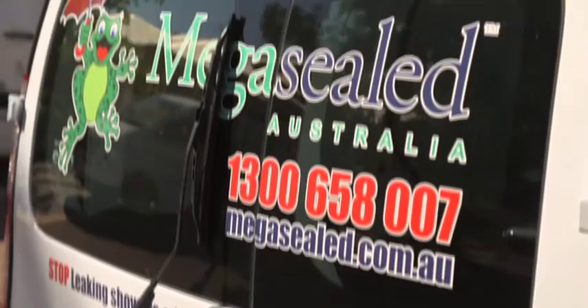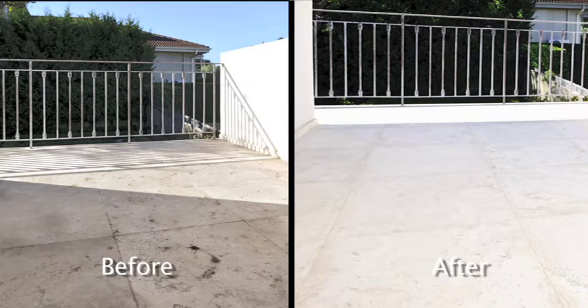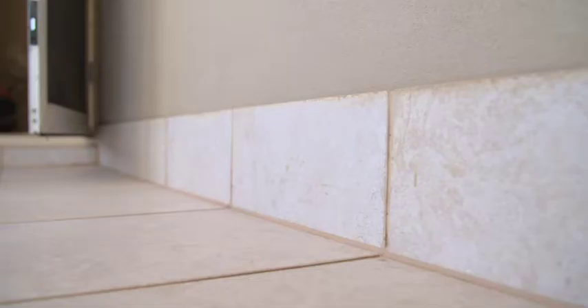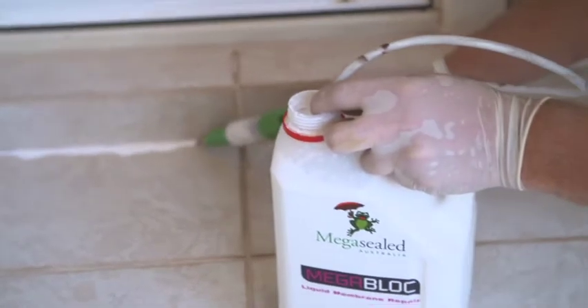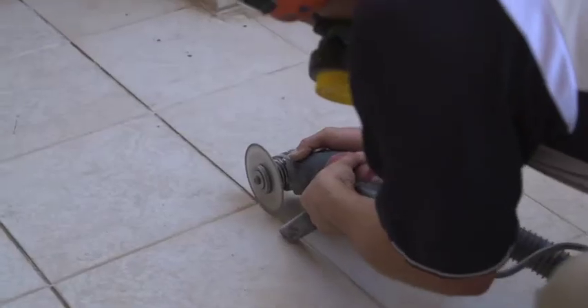Established in 1996, MegaSealed Australia are pioneers in balcony solutions. They repair over 18,000 showers and balconies every year using proven techniques and the highest quality products. In many instances your problems can be solved without removing your existing tiles. A unique waterproofing membrane called MegaBlock is injected in all surfaces where retiling is necessary.